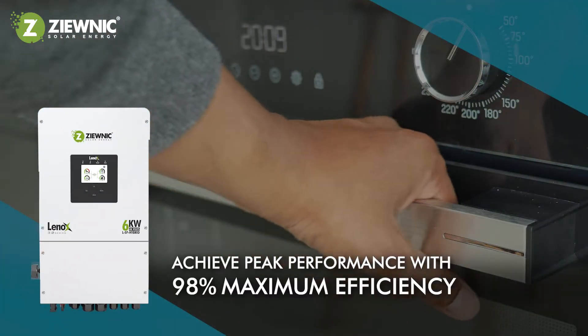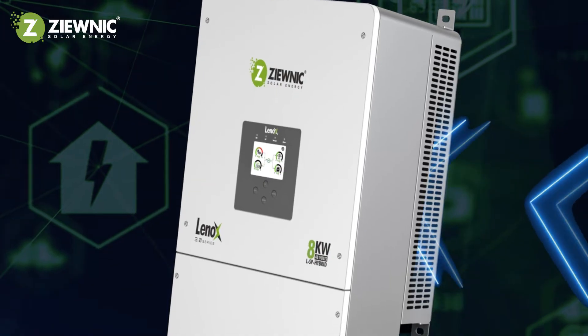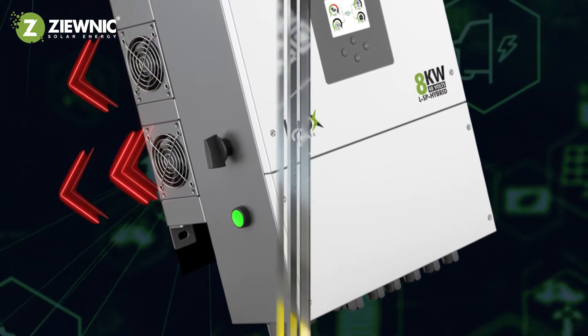Achieve peak performance with 98% maximum efficiency. Our advanced smart cooling system automatically adjusts to keep your inverter running smoothly, even during peak operation.